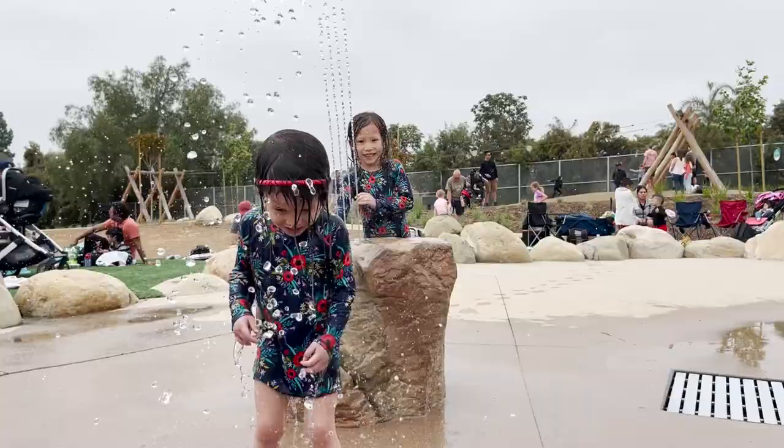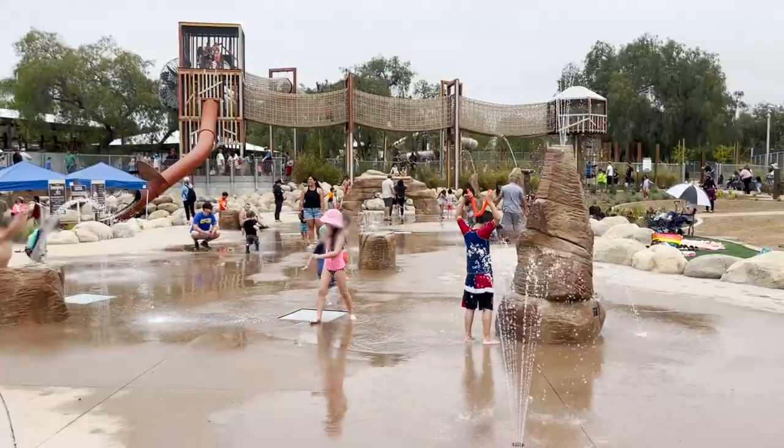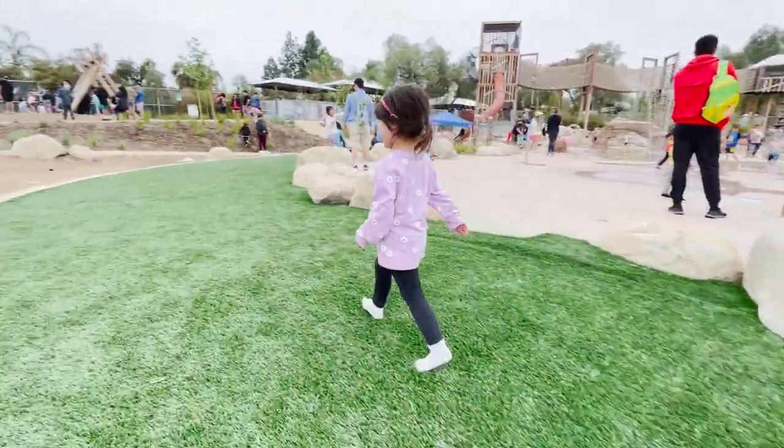Be sure to bring swim clothes, because the Adventure Park has a couple of water activities to enjoy, with a decent-sized splash pad for kids in the center of the property, surrounded by a turf lawn that many families set blankets out to relax on.